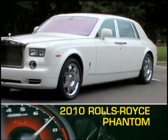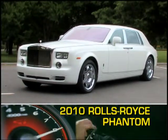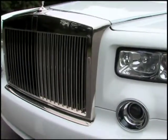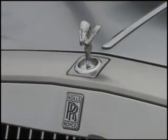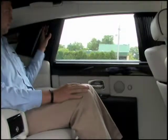The 2010 Rolls-Royce Phantom maintains its place as one of the world's premier ultra-luxury sedans, with elements such as the Roman Colonnade grille, power-retracting Spirit of Ecstasy ornament, and power-closing coach doors.